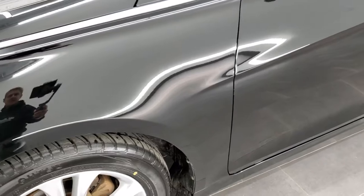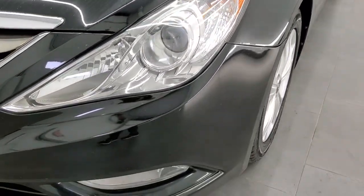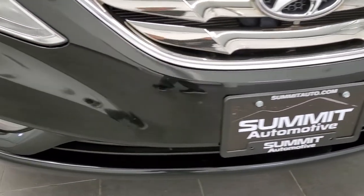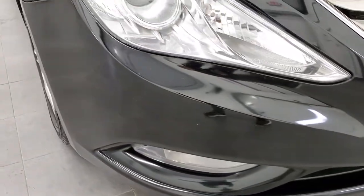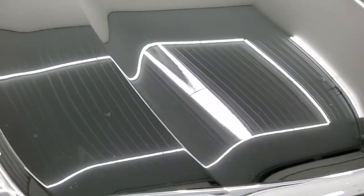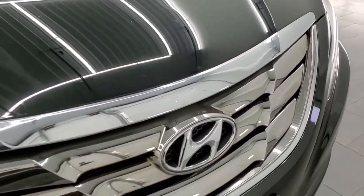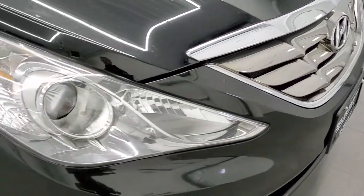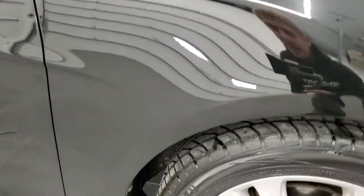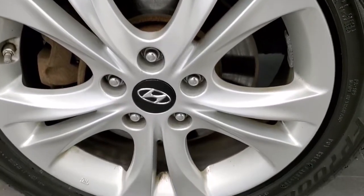Front fenders are in excellent condition. Phantom Black Pearl Coat is the color. Front bumper is in nice shape — I didn't see any major dents, dings, or cracks. Headlight lenses are nice and clear and the hood is in excellent condition. There's a nice chrome trimmed grille and projector lamp headlamps. The passenger side front fender is in excellent shape and the passenger side rim has no major scuffs or scrapes.